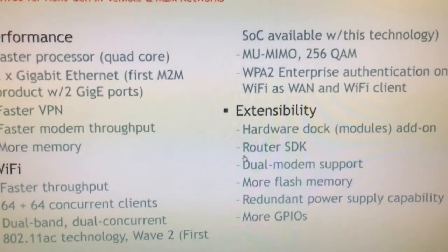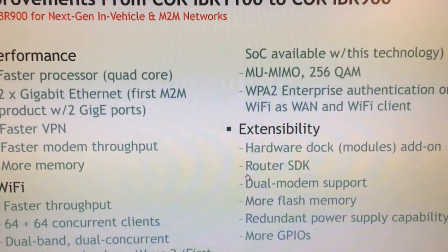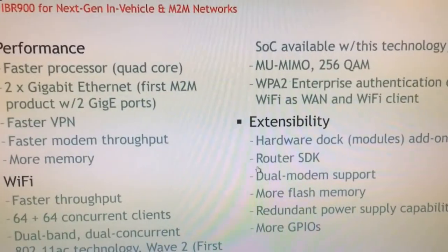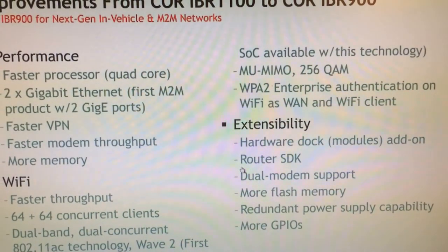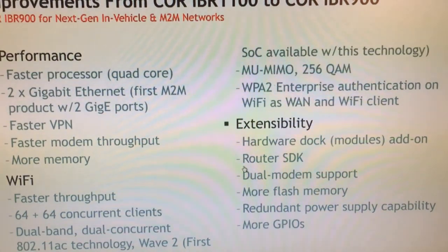In addition to supporting the dedicated home station mode, we can also support Wi-Fi as WAN and serve clients at the same time. So you can have both the radio active for serving clients and Wi-Fi as WAN — using Wi-Fi as the WAN source while simultaneously serving clients.